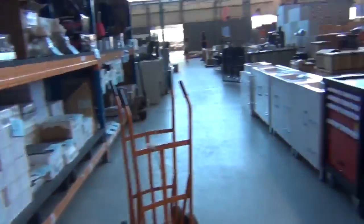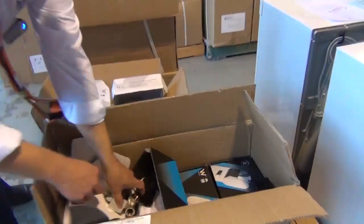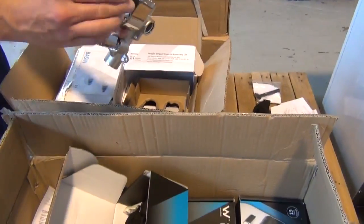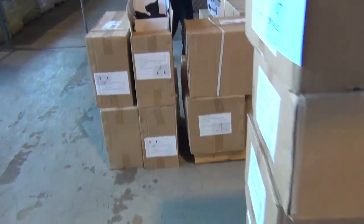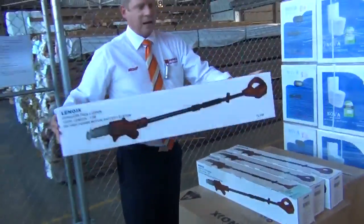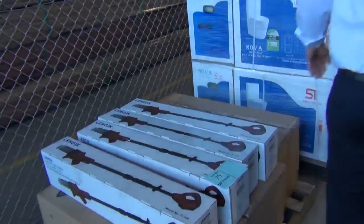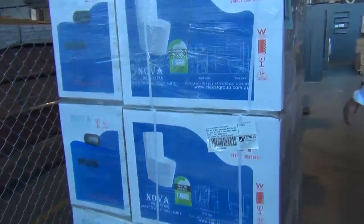Over the back here there's some taps and tap fittings to clear, including shower diverters — all super cheap tomorrow. Also we've got a battery powered cordless tree lopper — looks like there's about 20 of those. These were popular last week.